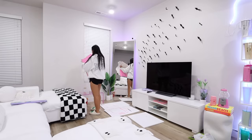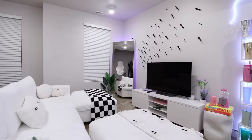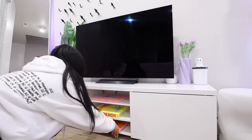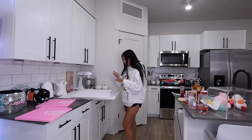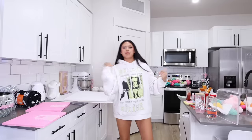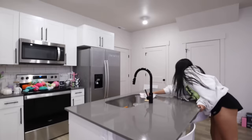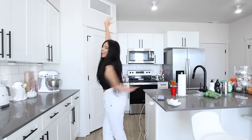So everything's pretty much decorated. I'm going to finish cleaning everything and then finally start upstairs. I just broke a nail — we are just going to ignore the fact that I moved everything to the kitchen.